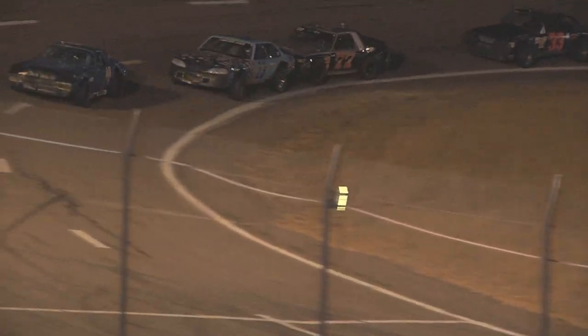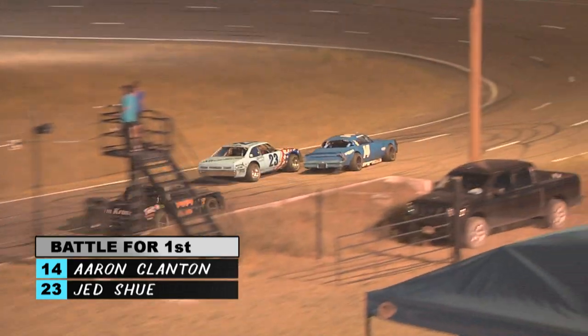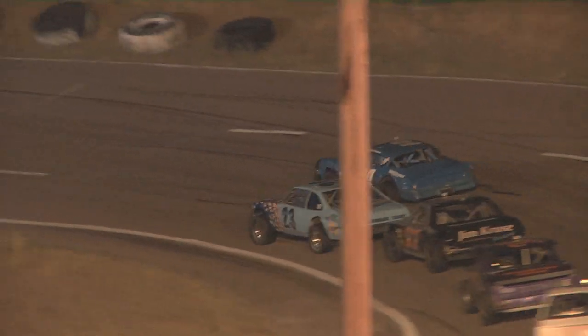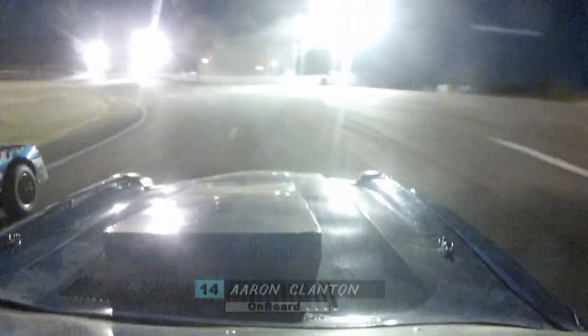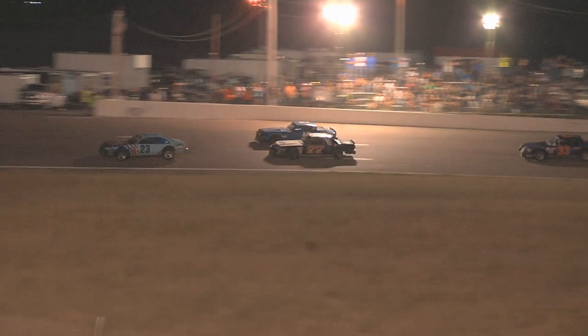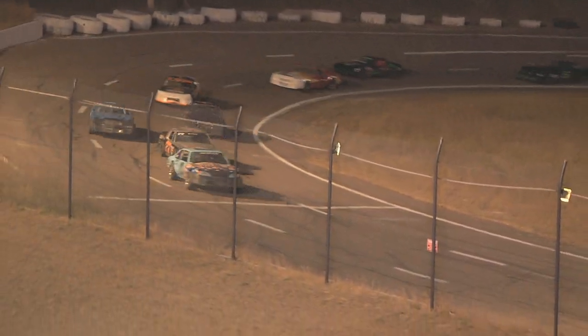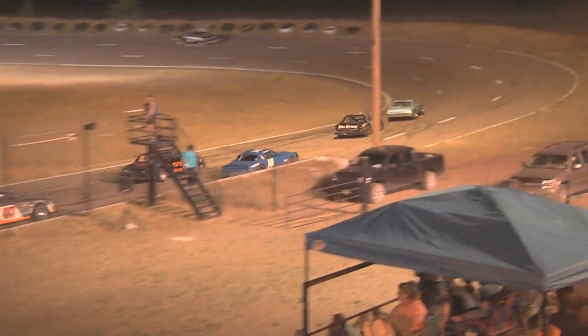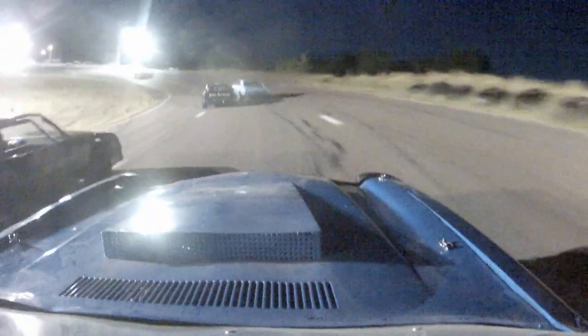Aaron Clanton still your leader, trying to hold off these hard chargers behind him. Jed Shue already making a move on Clanton — and he's there. Clanton gives him the room, side by side through one and two. On board with Clanton as Shue completes the pass. Jason Robinson takes advantage of a door opened by Jed Shue. Looks like Bassler is going to follow suit as well — Clanton now back to fourth.